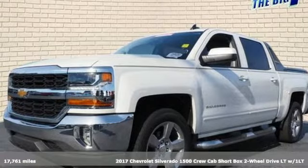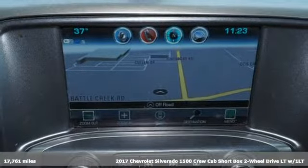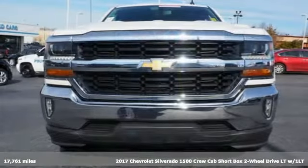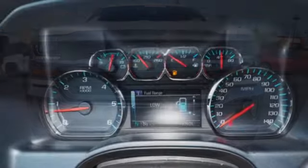Here's a 2017 Chevrolet Silverado 1500. Projecting strength and durability and built to back it up, this Silverado 1500 is definitely one book you can judge by its cover.